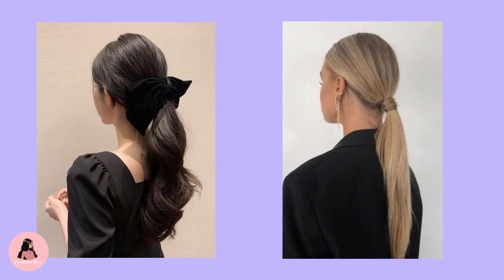Twin braids. Twin braids are a classic look that adds flair to any style. They're easy to maintain, versatile, and work for all face shapes. These are simple yet elegant, perfect for casual days or even formal occasions.